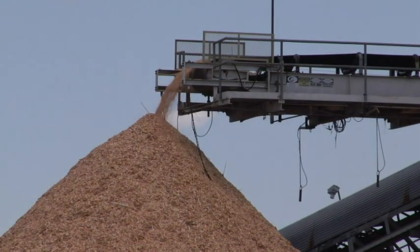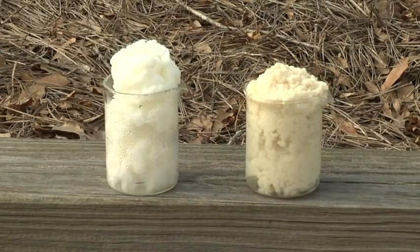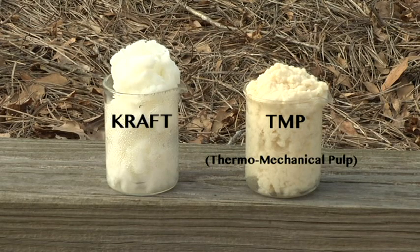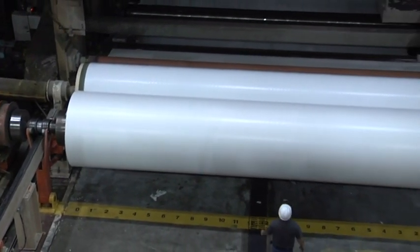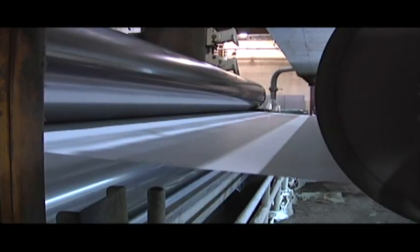Now that the wood has been processed into chips, it's time to make some pulp. We manufacture two primary pulps for our lightweight coated sheet. One is long fiber kraft and the other is high yield thermomechanical pulp, also known as TMP. The long fiber kraft pulp gives the Catawba paper its renowned strength, runnability, and brightness. The high yield, high bulk of TMP enhances the printability and increases the opacity of the finished sheet.